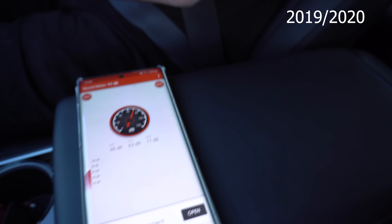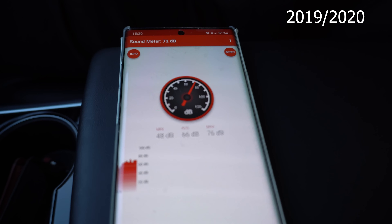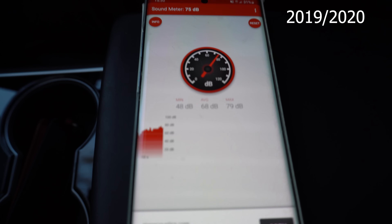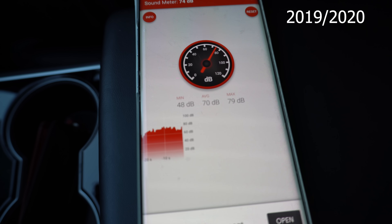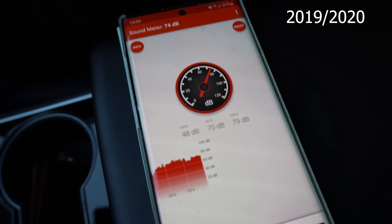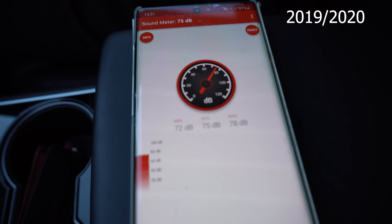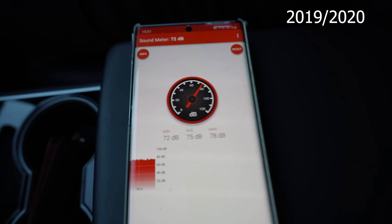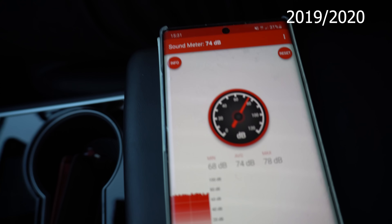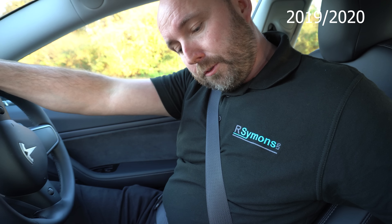Okay, let's reset. So we're traveling at 30 miles an hour — let's reset. What did we average there? 74 decibels, with 85 as a maximum.